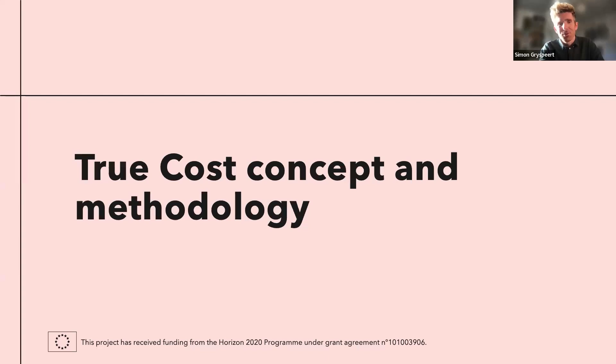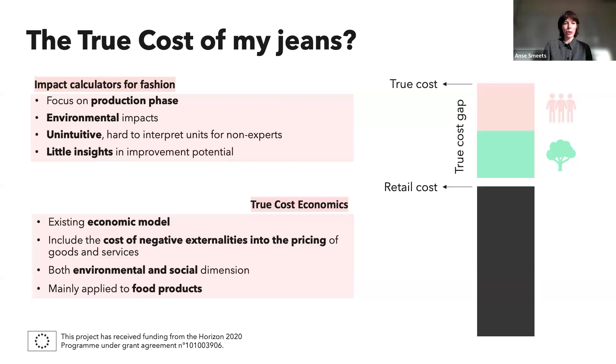I'll now pass the word to Anse from VITO, who will talk about the concept of true cost thinking and our methodology. My name is Anse from VITO. First, it's time for what we consider the interesting part: what is the true cost concept and the approach we took in developing the true cost model. Why did we look into developing a true cost model for apparel? Because we see a lot of impact calculators for fashion, but many focus on the production phase only, not taking into account the use phase or end of life phase.